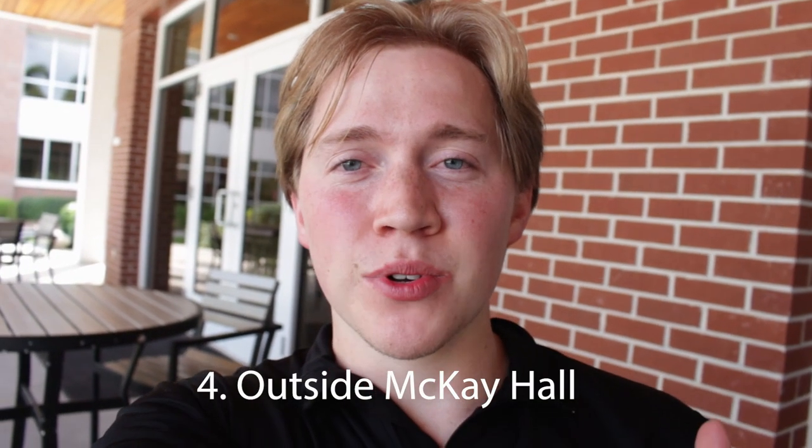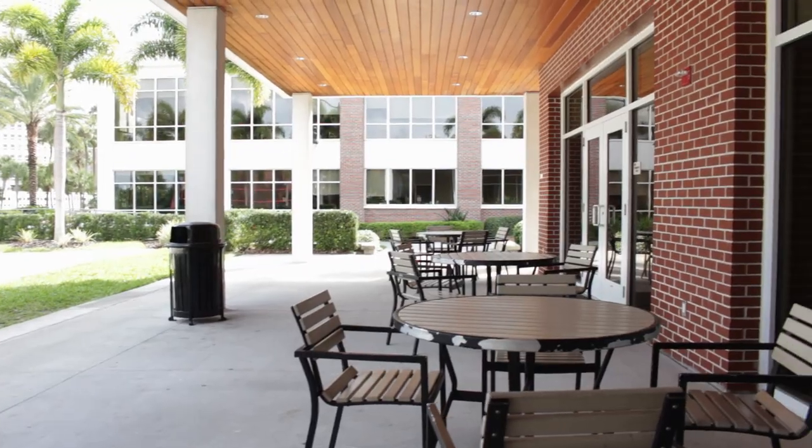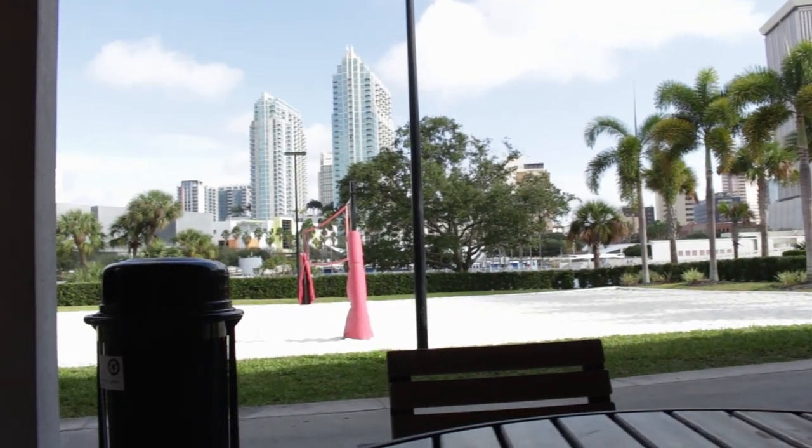Right outside McKay Hall are these picnic tables — like Palm Courtyard, they're under an overpass so you get nice shade, and there's a beautiful view of downtown. There's also a volleyball court here. This is an honors dorm but anybody can use these picnic tables. The wi-fi isn't bad either, and at night it's lit up, so it's a pretty good all-around spot to study.